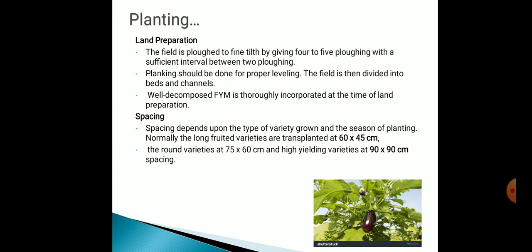Now we have come to planting. Under planting, we have two topics: land preparation and spacing. For land preparation, the field is ploughed to fine tilth by giving 4 to 5 ploughings with sufficient interval between two ploughings. Planking should be done for proper leveling. The field is then divided into beds and channels. Well-decomposed FYM is thoroughly incorporated at the time of land preparation.